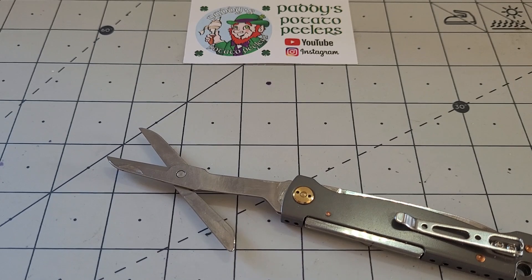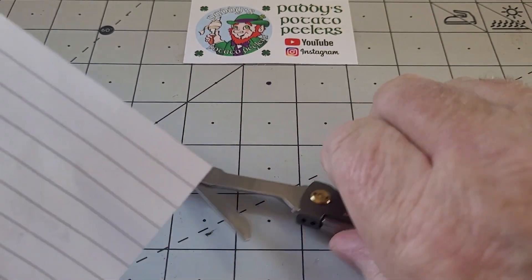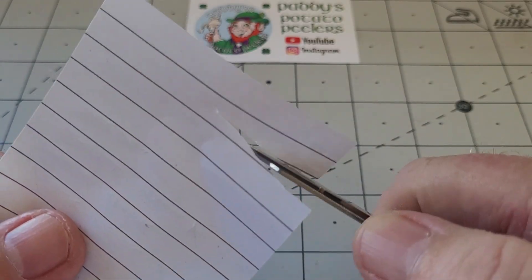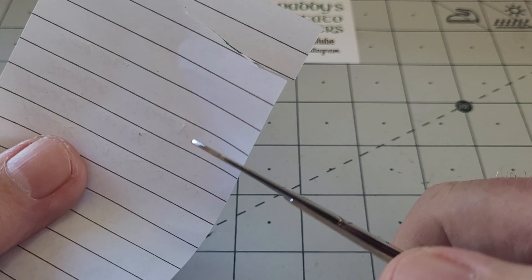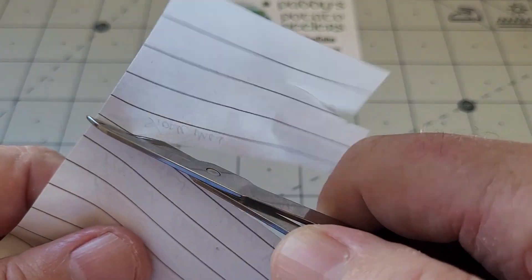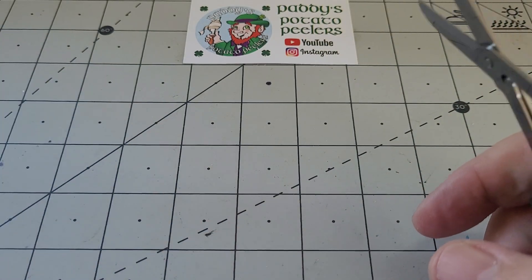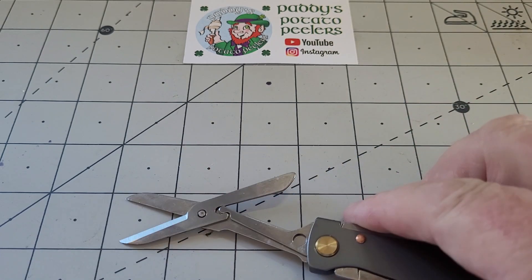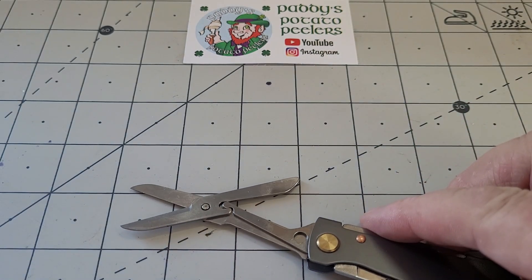Look at this - is that not just a glorious pair of scissors? It really is good. Let me get a bit of paper just to show you. The scissors are great - look at that, they just go straight through. It is literally no effort. They're a good size too - about two and three quarter inches across.